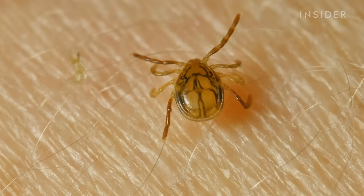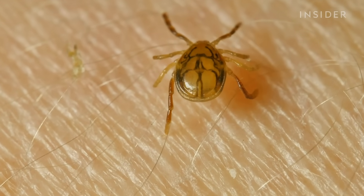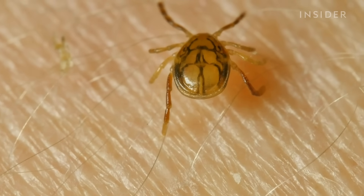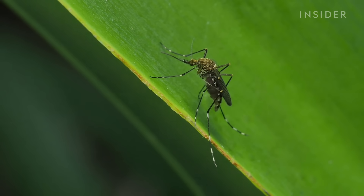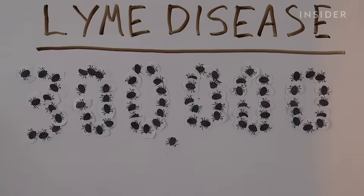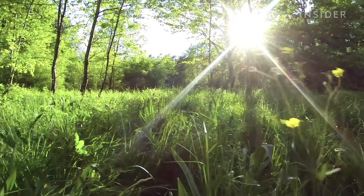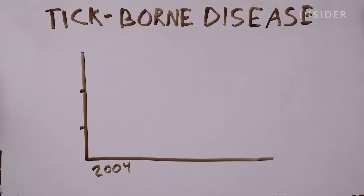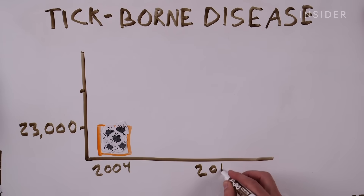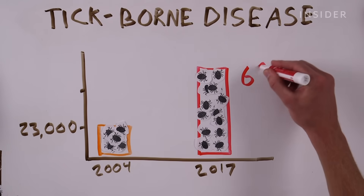All of this wouldn't be such a big problem if it weren't for the diseases they carry. In the U.S. alone, they transmit at least 16 diseases to humans — that's more than any other insect, including mosquitoes. Lyme disease alone infects an estimated 300,000 Americans each year, and it's only getting worse. In 2004, there were about 23,000 cases of tick-borne disease reported to the CDC, but by 2017 that number had almost tripled to nearly 60,000.